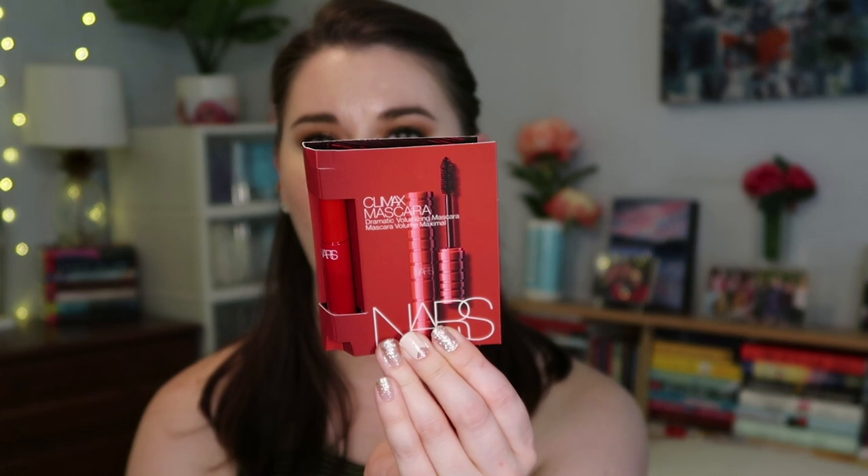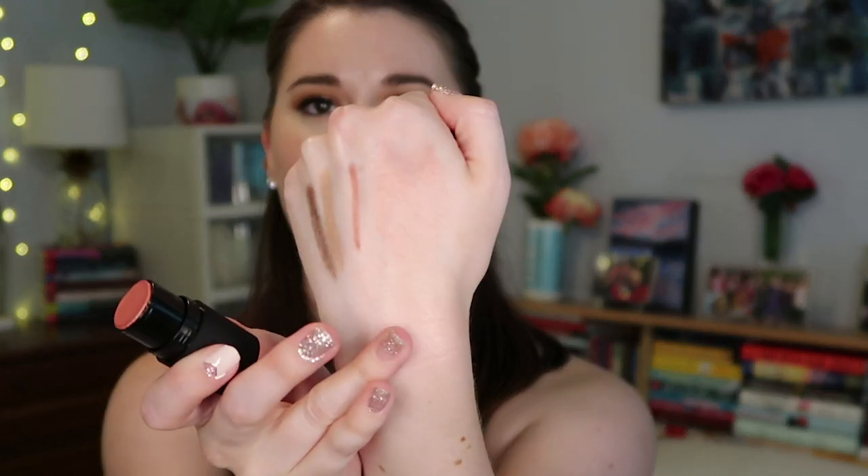The gift with purchase ended up being a NARS eyeliner in Via Veneto — a black eyeliner — which I'll probably pass along, and a Climax Mascara sample. But what I think is really cool is the NARS Multiple in Orgasm. I've always wanted to try one of their multiple sticks — they used to be such the rage. It's just a little cream stick and it glides on so beautifully and is really pretty. These are pretty expensive, so it was fun to get that as a free gift with purchase.